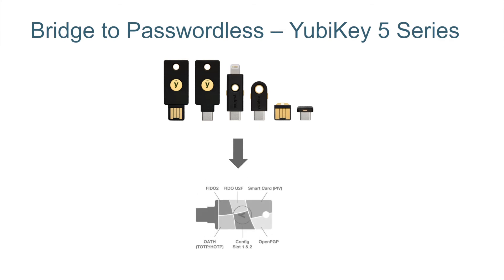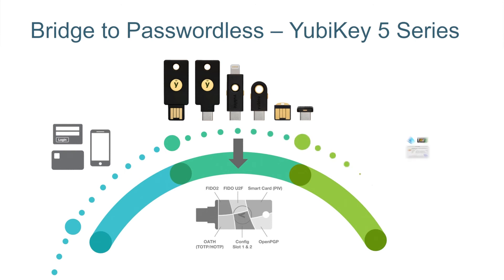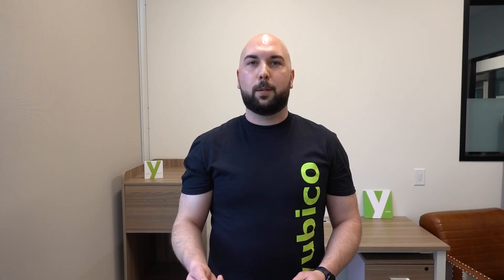Enterprise customers who use hybrid Azure Active Directory with ADFS or on-premises Active Directory can use YubiKey as smart cards. Personal Microsoft accounts now support the passwordless experience as well. These are huge steps on the bridge to passwordless authentication.